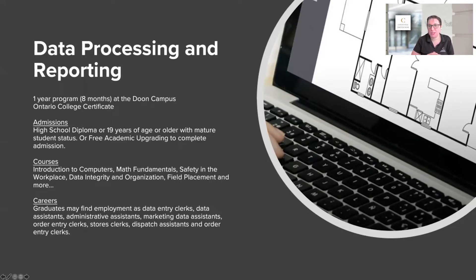Some students in the chat have been talking about their English skills not being up to par — that's okay, we're here to help with that. Courses in this program cover the basics: intro to computers, math fundamentals, safety in the workplace, and what safety looks like here in Canada. Safety is really important here; we have lots of standards in industry. We also talk about data integrity, which is a very important theme in Canada — we want to make sure everyone's data is secure.